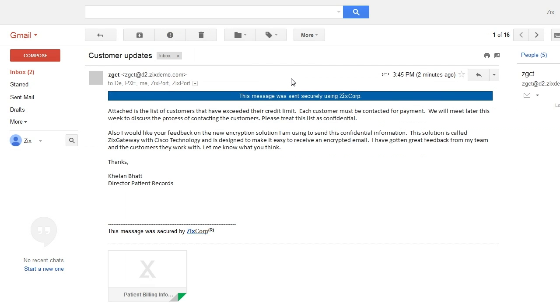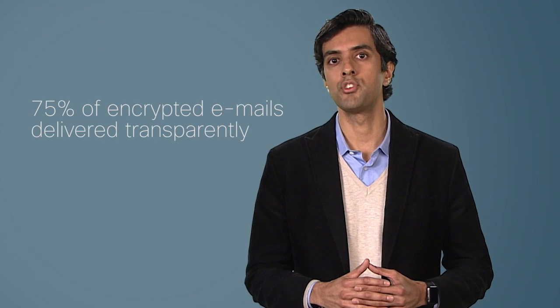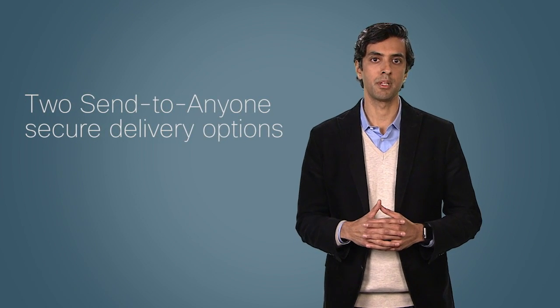The recipient will see this message waiting in their inbox like any other regular email message and will be able to open it. No passwords, no web links required. Zix Gateway with Cisco technology is unique among email encryption solutions in that a message delivered by using the TLS connection will always have the blue security banner at the top, letting the recipient know that the message was protected in transit. Approximately 75% of messages encrypted using Zix technology are sent by using one of the two transparent delivery methods we've just seen. If it's not possible to send a highly secure email message using one of these delivery options, Zix Gateway with Cisco technology also provides two send-to-anyone delivery capabilities. Let's take a closer look at the recipient experience for each one.